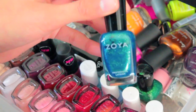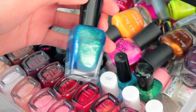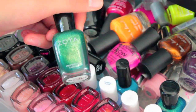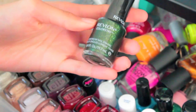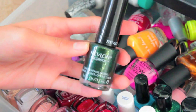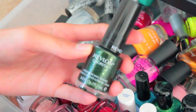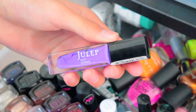Over here we have two Zoyas — this one is in the shade Sharla, which is one of my favorite colors that we have. And then here is Zoya's Ivanka. And then I have this eggplant blue color. Then we have Revlon's Colorstay Rainforest, which is just a sparkly green — it's really pretty. And then over here we have Julep's nail polish in the shade Anne.